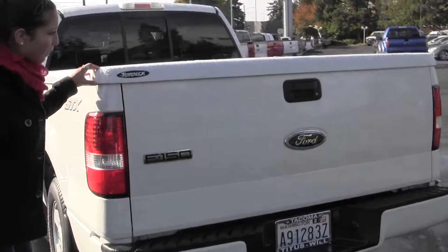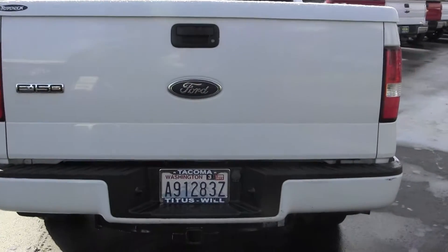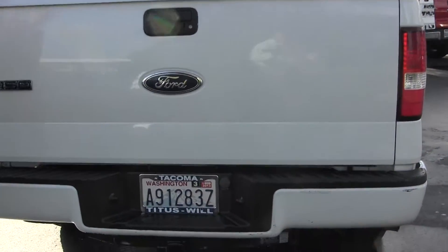We also have a rear sliding glass window there as well. We also have this fiberglass tonneau cover, which has a lock and unlock on it. Tow package.